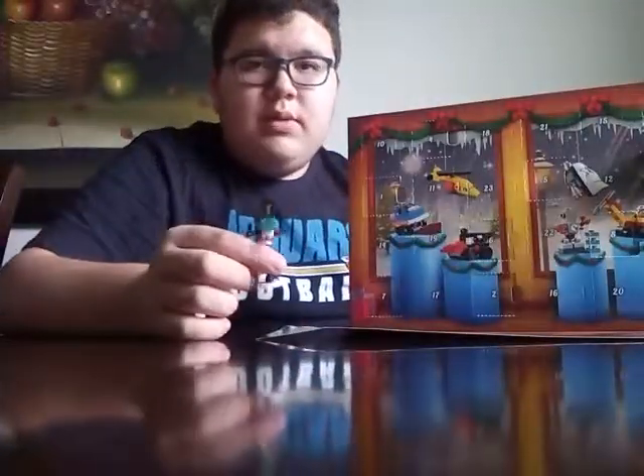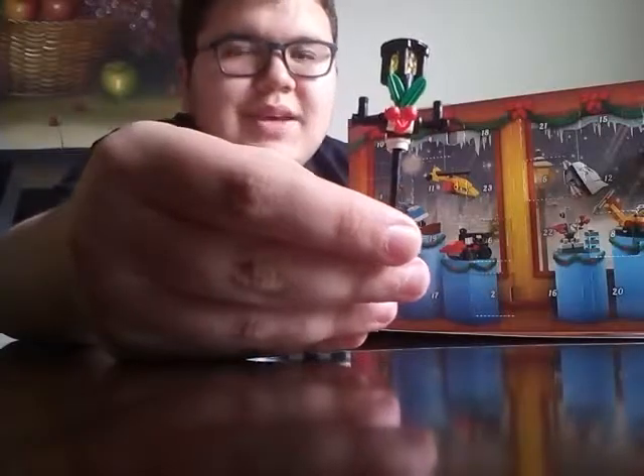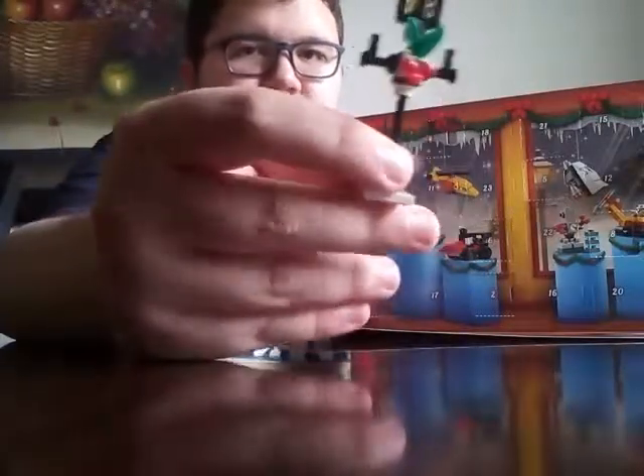I'll tell you what this thing is when it's built — it's already built. So I'm already done with the build, and now guess what this thing is. You guessed it — it's a lamp post.